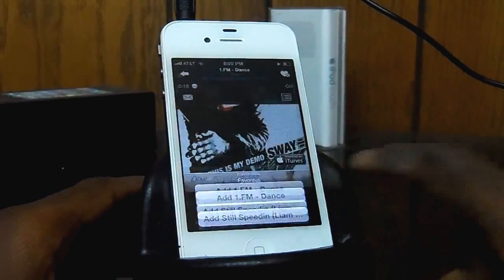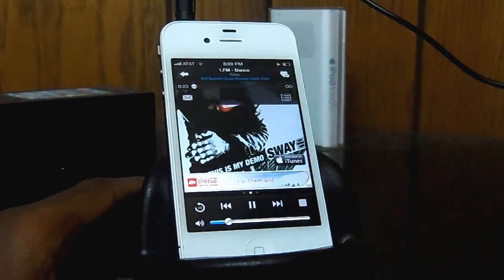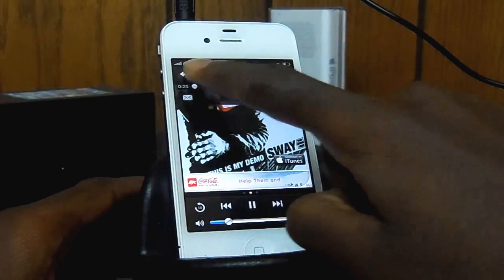The app comes in at a price of free for the ad-supported version, but if you don't want ads, it's going to cost you 99 cents. The next app on the list is one for musicians out there, known as Metronome.